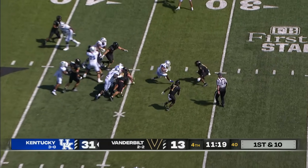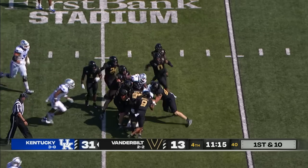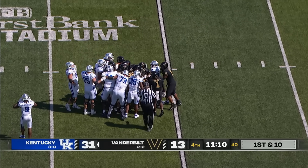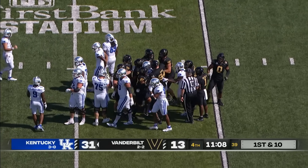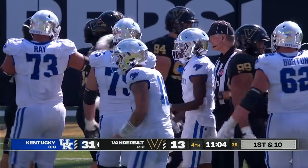Hand off McLean, straight ahead — 35, 30. Keeps the legs churning, inside the 25, still going down near the 20. They haven't tackled him yet. They've stopped his momentum, but he never went down. Strong run by Jeton McLean, taking it to the 22-yard line of Vanderbilt.